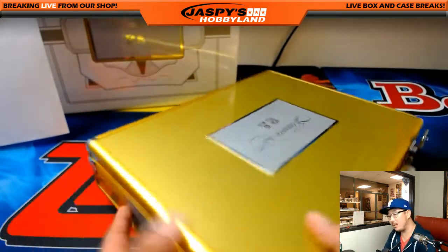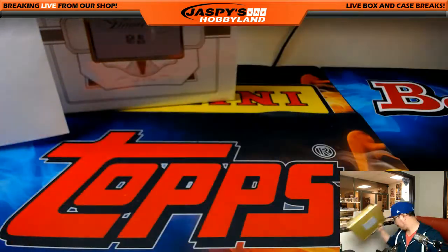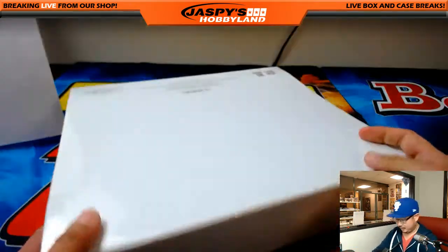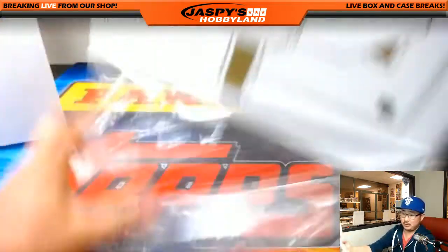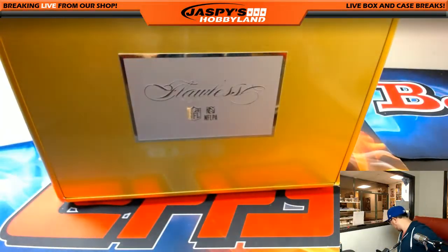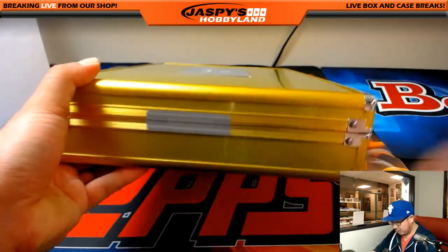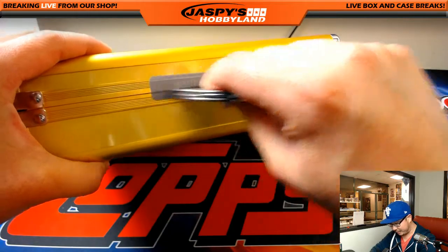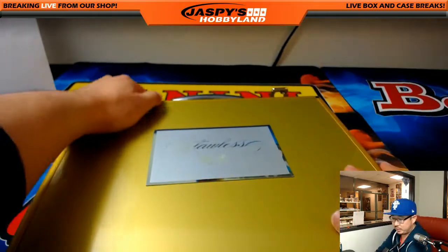That was briefcase number one. We don't mess around here folks, we do the entire case. We have random team versions of this as well — so if you want to go for it and you're like Joe and don't really like picking your team, you'd rather do a random team instead. Jazpyshobbyland.com has a full case random team option.